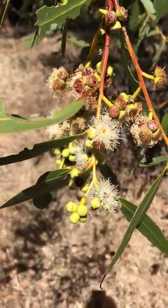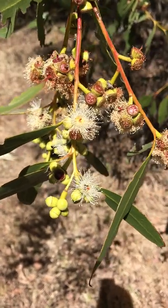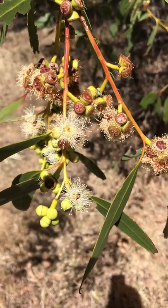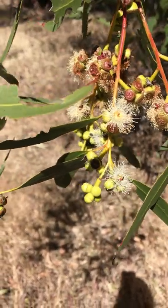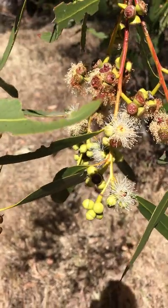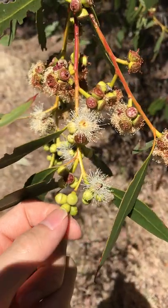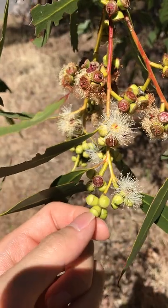Eucalyptus is a collective term for three genera — I believe there is Corymbia, there is Angophora, and the biggest one is Eucalyptus. The name 'eucalyptus' means that their flower is capped with this little cap here, called the operculum. The operculum is essentially fused petals.